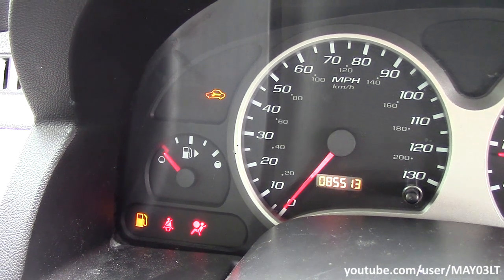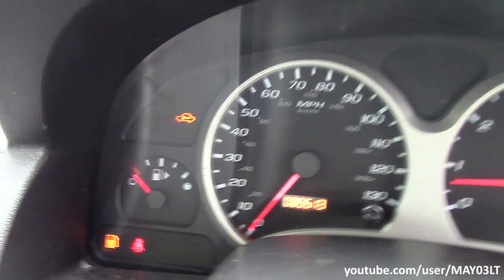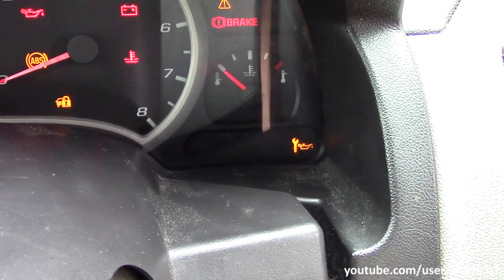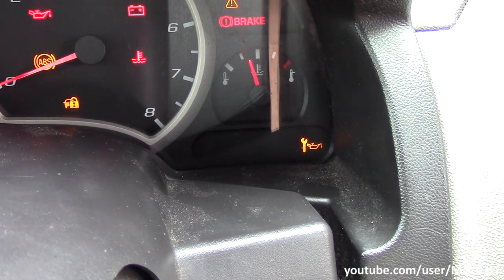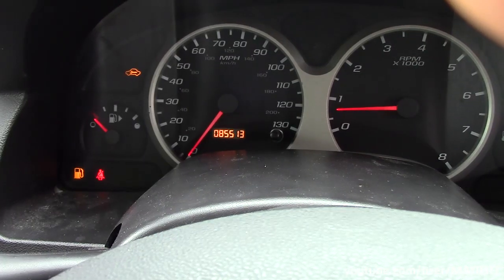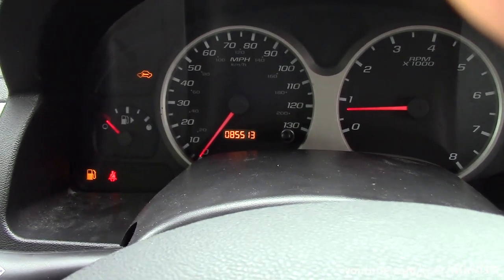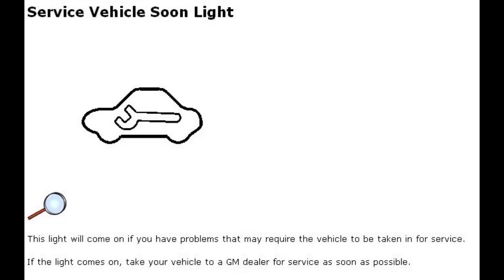2005 Chevy Equinox - what is this light? It's a car with a wrench in the middle of it, not to be confused with the wrench with the oil icon next to it. Google let me down when I looked it up - it said contact a dealer. I think that's what the owner's manual says too. Well, let's see what it really does.